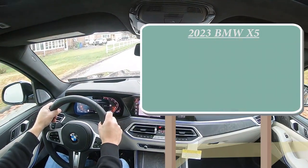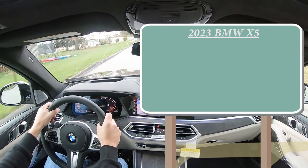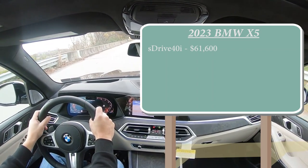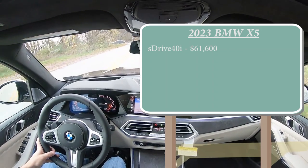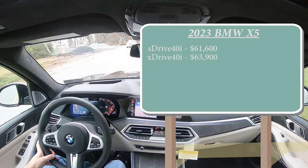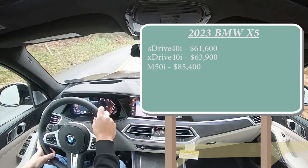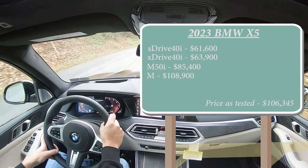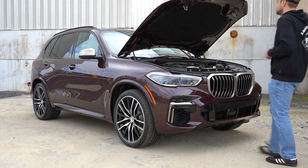Let's start with pricing. There are several different trim levels available for the 2023 X5. First is the sDrive40i starting at $61,600, which is a $2,200 price bump from the 2022 model year. The xDrive40i starts at $63,900. The M50i, which is the one we are in today, starts at $85,400. Lastly, the M starts at $108,900.